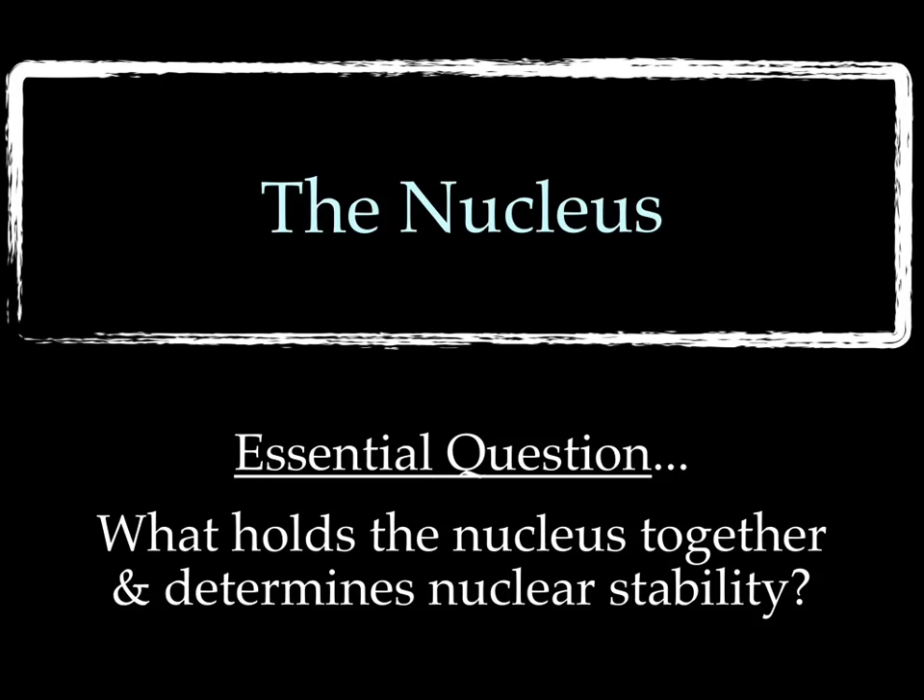Hello, this is Ms. Moore, and today during chemistry we're going to discuss the nucleus. Today's essential question: what holds the nucleus together and determines nuclear stability?